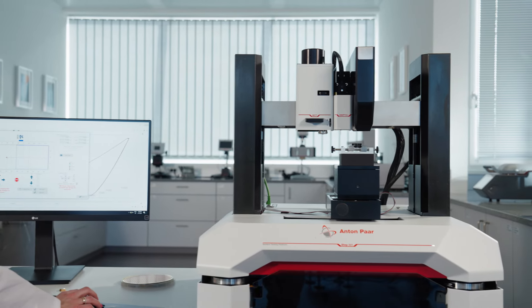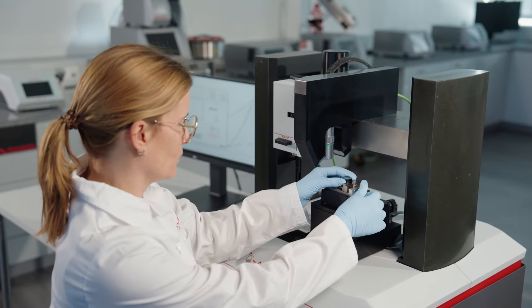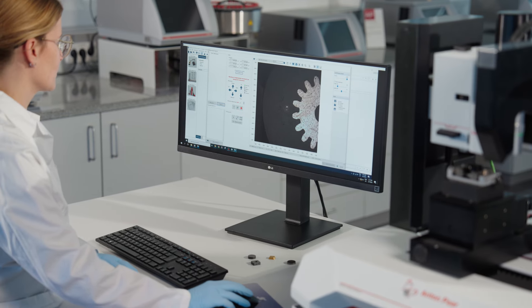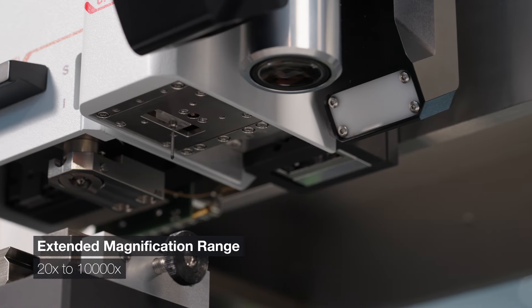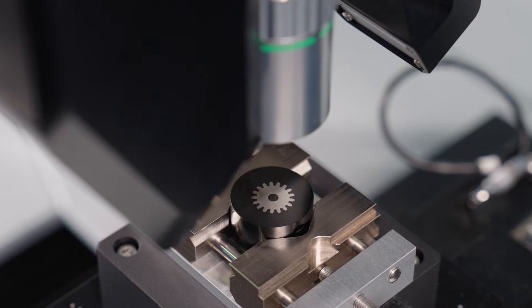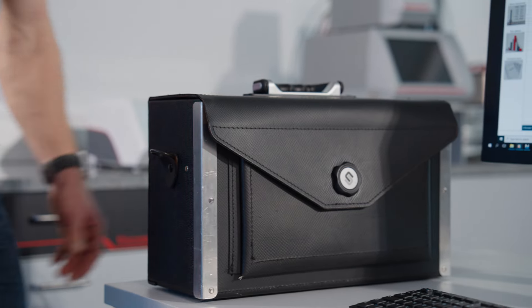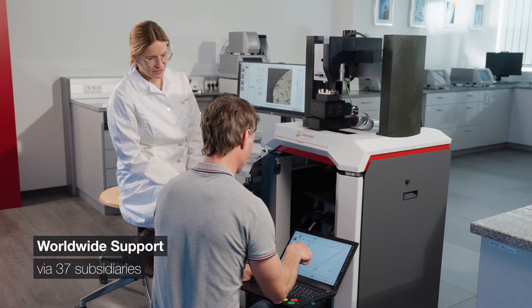As fast as it gets — visualize samples twice as fast thanks to the exceptional magnification range and continuous zoom of the microscope. As safe as it gets — with the worldwide support of 37 subsidiaries and a full three-year warranty.